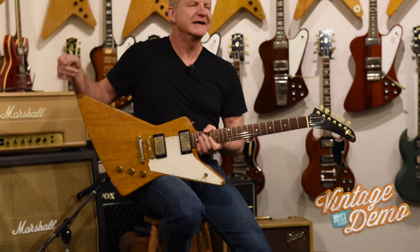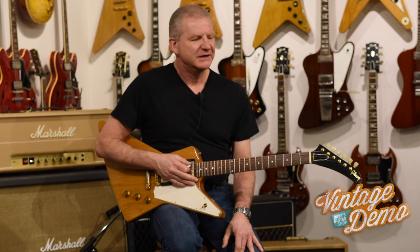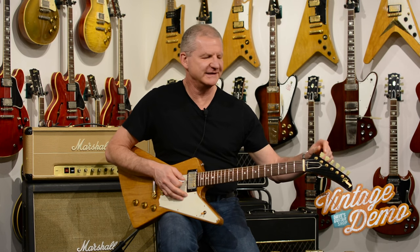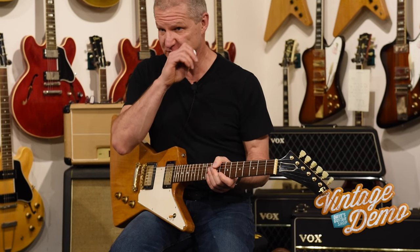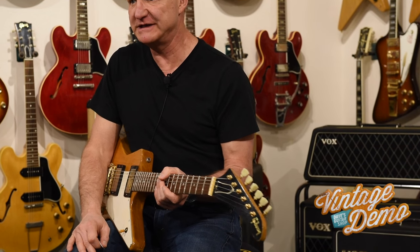One funny story about this one: I was doing an interview with somebody one time, we were talking about the guitar and I was playing a little bit, and I started tuning it up and the tuner buttons just crumbled in my fingers as I was trying to tune it. So just today we put on new reproduction tuner buttons so we could actually tune it up and restring it to play it for the demo video today.